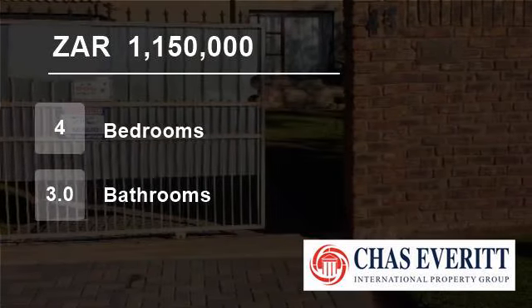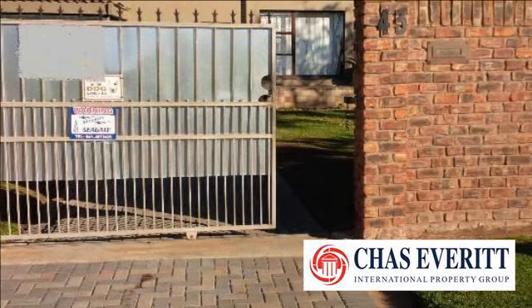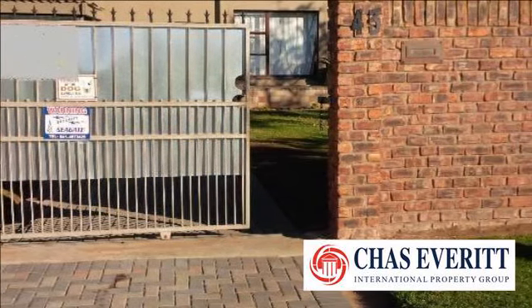Welcome to this four-bedroom house for sale in Bluewater Bay, Port Elizabeth, South Africa for R1,150,000.